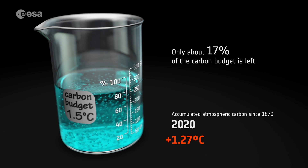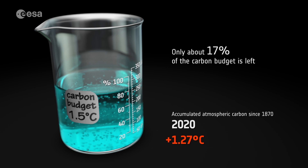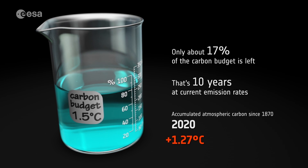Today, only around 17% of the carbon budget is left. This is 10 years at our current rate of emissions.